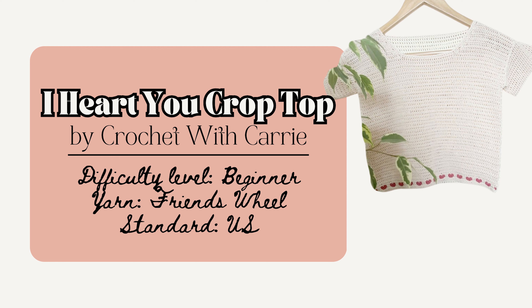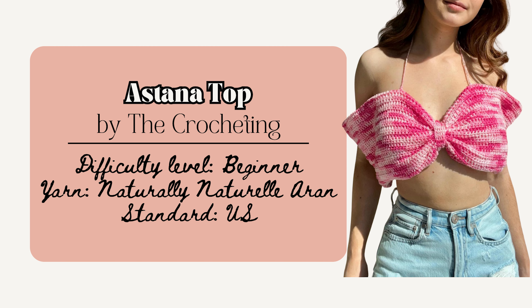Or make a crop top like the I Heart You Top by Crochet with Carrie. This piece includes sizes small to 2XL and uses Friends Wheel Yarn by Hobby. You can also customize the length of the crop. There's nothing that screams coquette more than bows, so here is the Astana's Top by The Crocheting — perfect for hot summer weather or as a layering piece in other seasons, made with adjustable straps and with an optional video tutorial on their website.